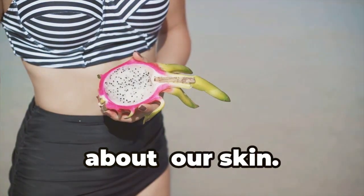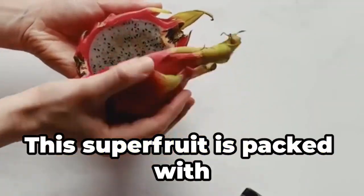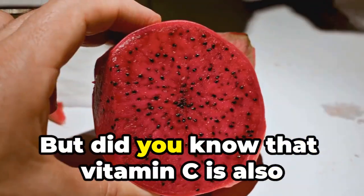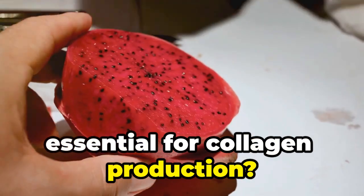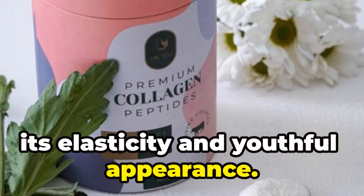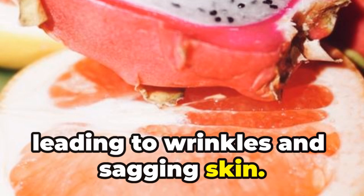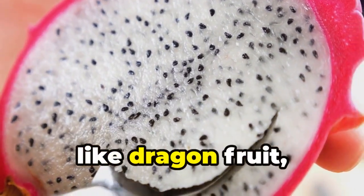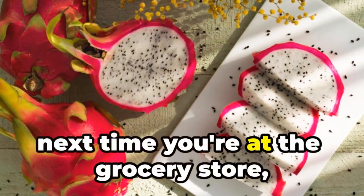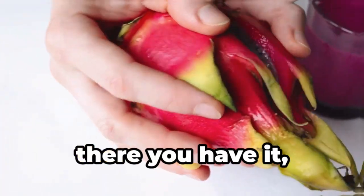Last but not least, let's talk about something we all care about: our skin. We all want healthy, glowing skin and dragon fruit can help with that too. This super fruit is packed with antioxidants like vitamin C, which we already know is great for fighting off free radicals. But did you know that vitamin C is also essential for collagen production? Collagen is a protein that gives our skin its elasticity and youthful appearance. As we age, our collagen production naturally declines, leading to wrinkles and sagging skin. But by eating foods rich in vitamin C, like dragon fruit, we can help boost collagen production and keep our skin looking young and radiant. So next time you're at the grocery store, pick up some dragon fruit and give your skin a delicious dose of antioxidants.